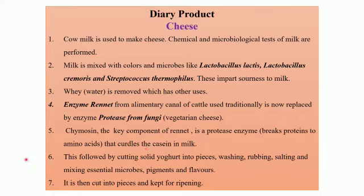This protease enzyme obtained from fungi brings about the curdling or coagulation of the proteins in the milk. This is followed by cutting the solid yogurt into pieces, washing, rubbing, salting, and mixing in essential microbes, pigments, and flavors. Once the whey — the water — has been removed, you get solid yogurt which is cut into pieces, washed with water, rubbed, and salted, along with other microbes good for health, pigments, and flavors to obtain cheese with different flavors. Very fresh cheese is very soft — for example, it is called cottage cheese, or commonly what we refer to as paneer.